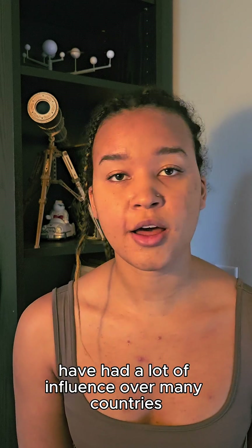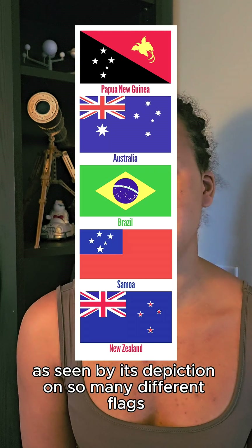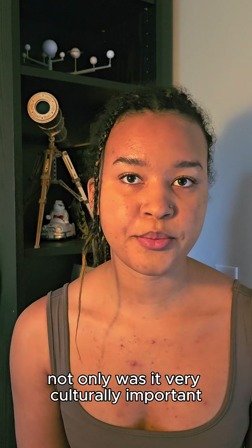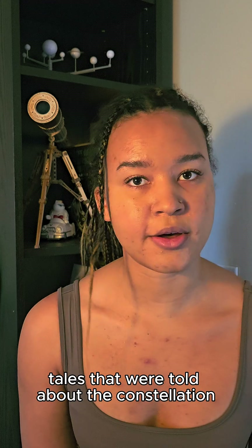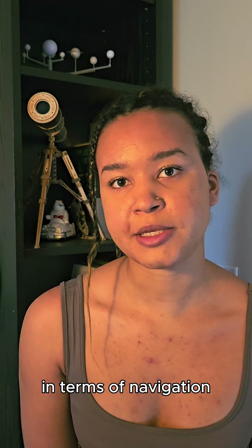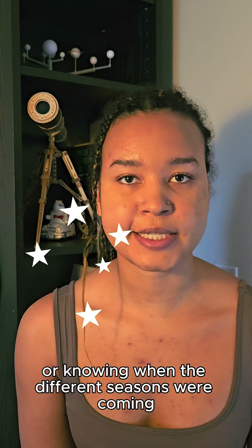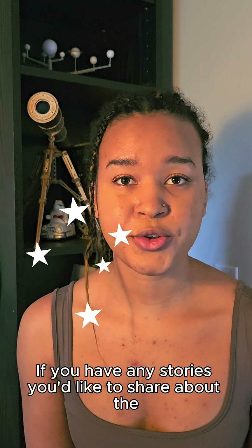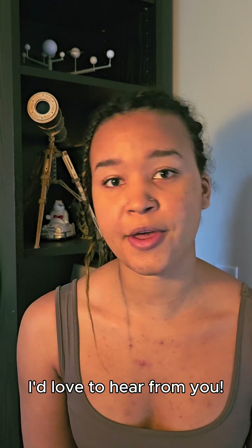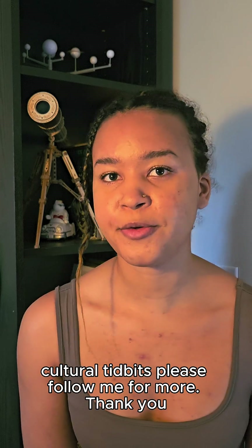Crux and the Southern Cross have had a lot of influence over many countries in the Southern Hemisphere, as seen by its depiction on so many different flags. Not only was it very culturally important to the different folktales told about the constellation, but it also served a very practical purpose in terms of navigation and even for gathering food or knowing when the different seasons were coming. If you have any stories you'd like to share about the Southern Cross, please do so in the comments below. I'd love to hear from you, and if you like these kind of astronomical cultural tidbits, please follow me for more.